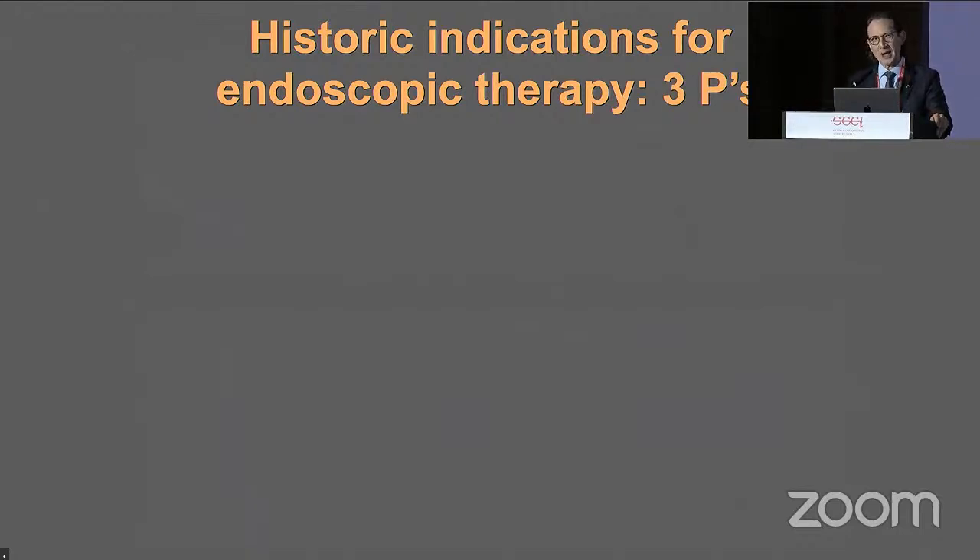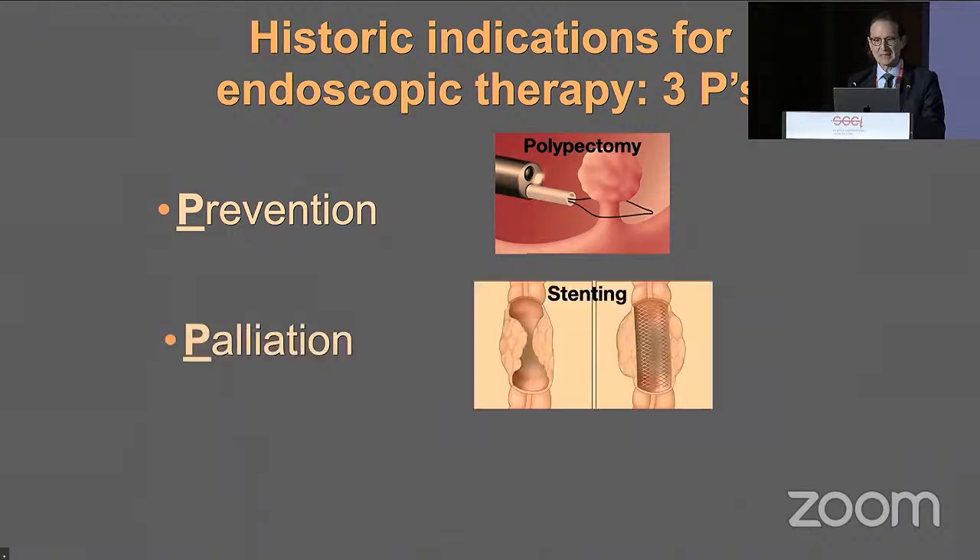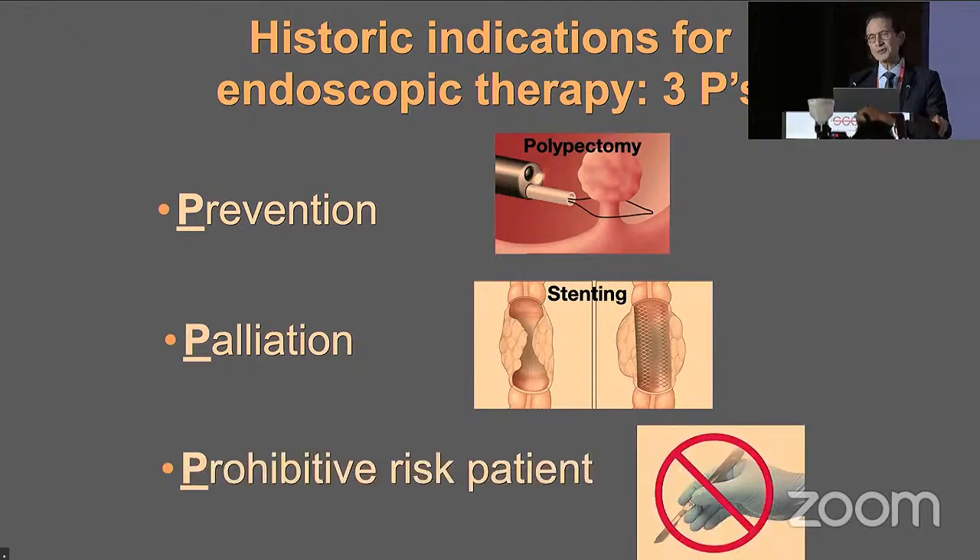The historic indications for endoscopic therapy can be summarized with the three P's. The first P: prevention — exemplified by polypectomy, what we do every day in our practice. Palliation, for example stenting of an esophageal stricture; some of us are called 'clogologists' because this is a large part of the work that we do. And the third P is the prohibitive-risk patients — the patients that the surgeon does not want to touch.